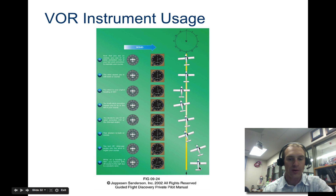If you are too far to the right, your needle should be pointing to the left. You can follow along and see how the needle swings as you're tuned to zero degrees on this VOR heading to the station.